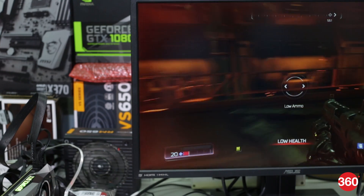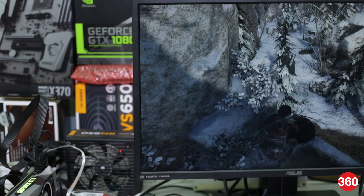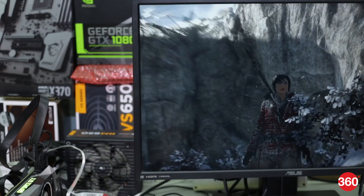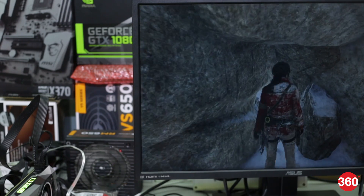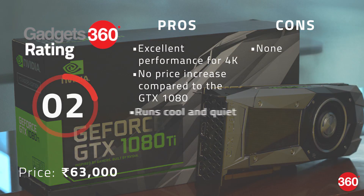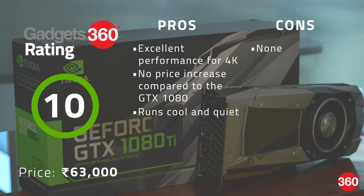If you aren't on a budget and want a smooth 60fps at 4K in current-day games, or if you're using a high refresh rate monitor, you should definitely grab a GeForce GTX 1080 Ti. With this release, NVIDIA is cementing its graphics performance lead ahead of AMD's Vega generation, which is expected in a few months. We're looking forward to an interesting battle between the two later this year, but for now, this is the clear high-end winner.